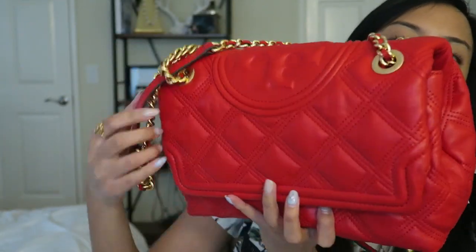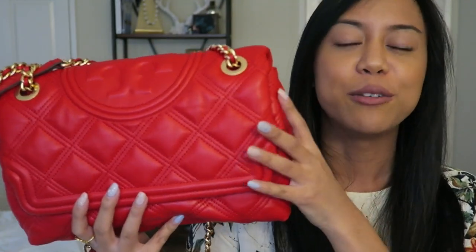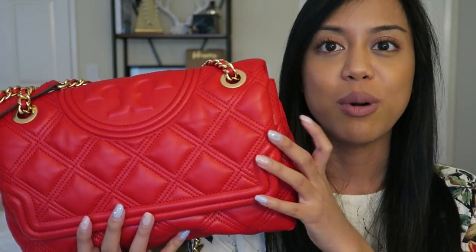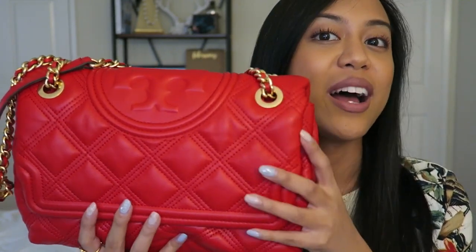Obviously I have not used the handbag yet — I just got it — but I'm super excited and really happy with this purchase. I was going back and forth on buying a designer bag in a color like this, but decided that for the investment, I didn't want to break the bank just to try a statement color.